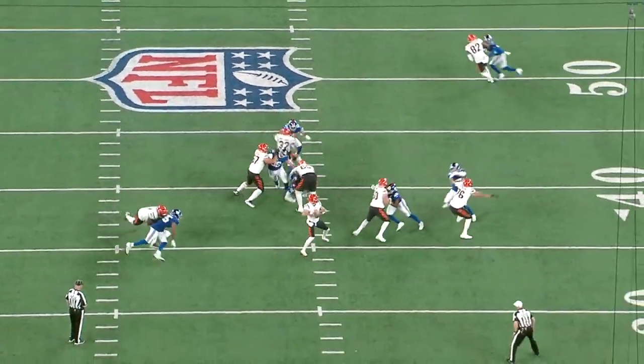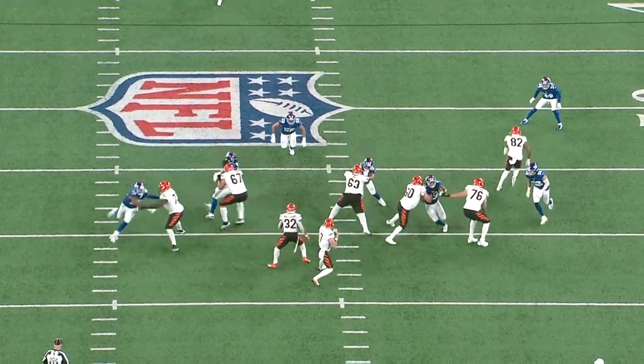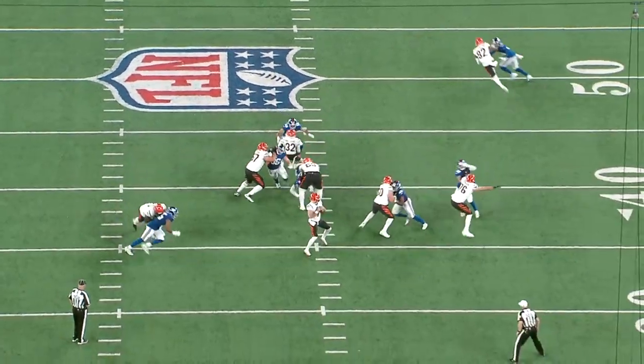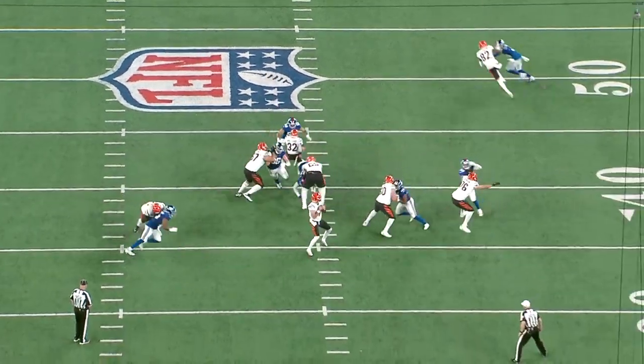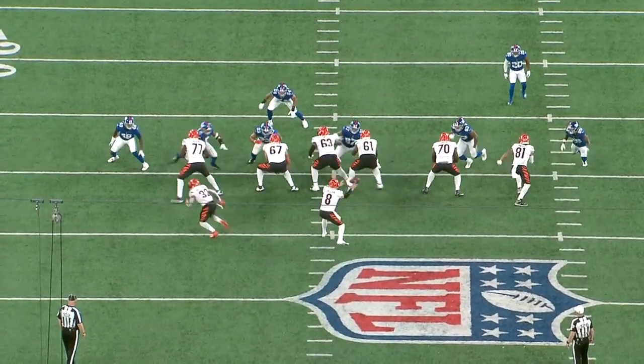It seems like Cordell Volson has improved his footwork significantly from college to now — that was one of my biggest questions with him as a prospect. Right here he does a great job countering a spin move. The inside hand does a great job with the punch and release, then he keeps his feet moving and mirrors the defender. The Giants in particular were running a lot of slants, which is basically when a pass rusher goes through a different gap than the one he's lined up in front of.